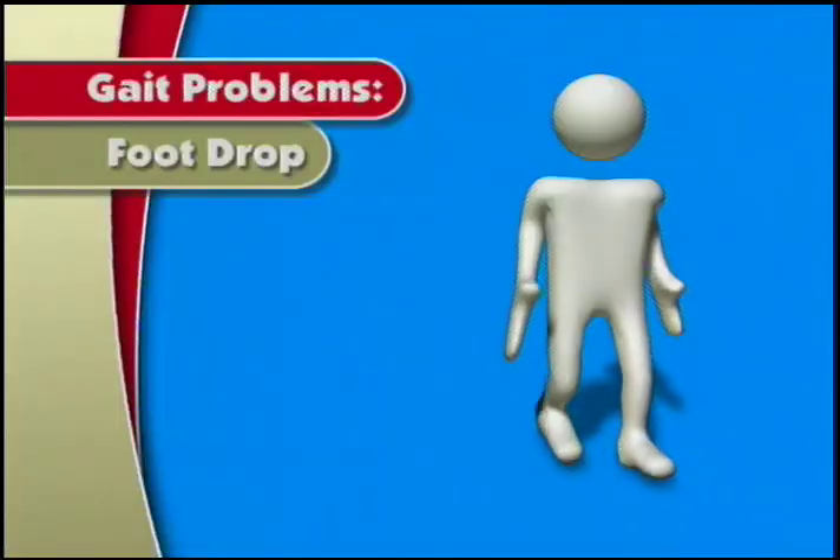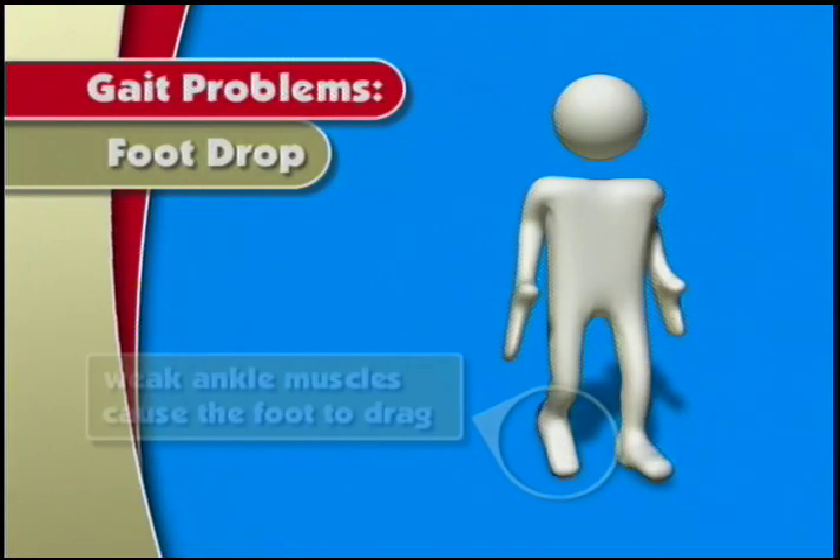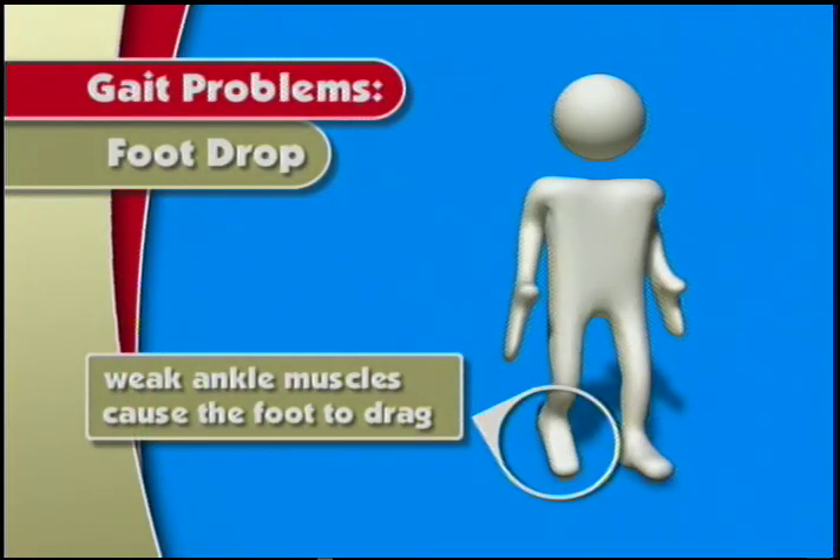What we call foot drop is often an early change in walking that some people experience. When the muscles of the ankle are weak, they may not be able to hold the foot up when you lift your leg to take a step.